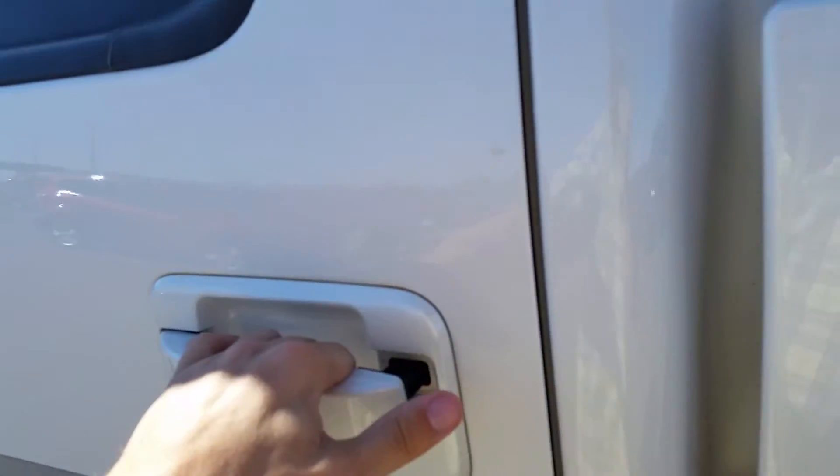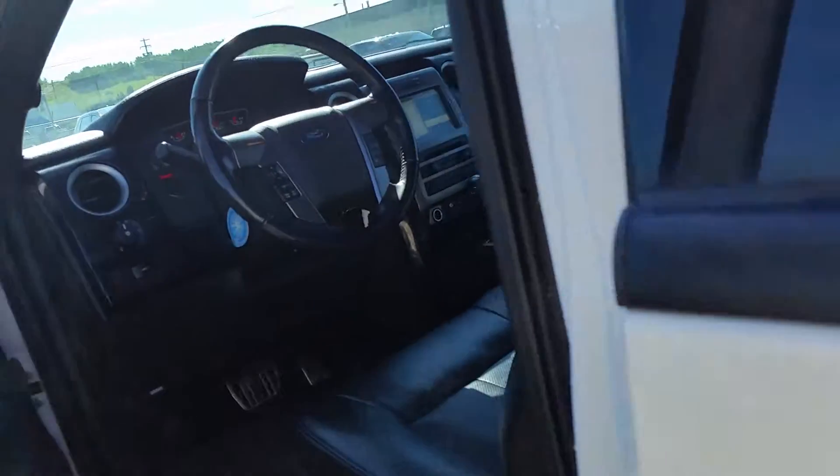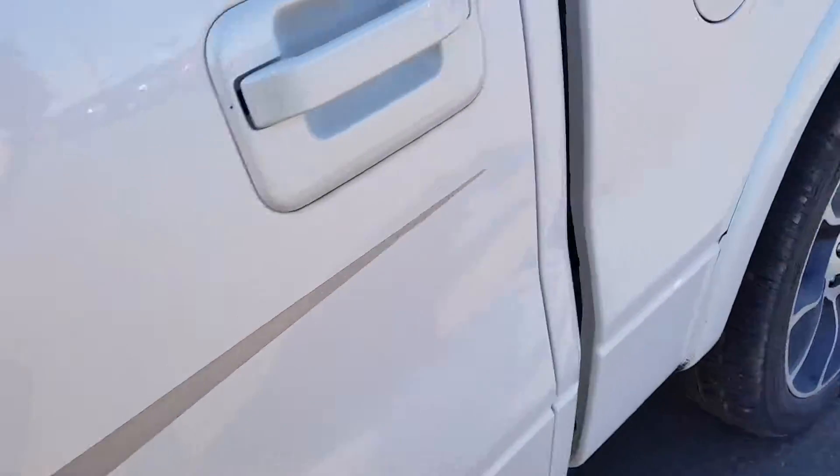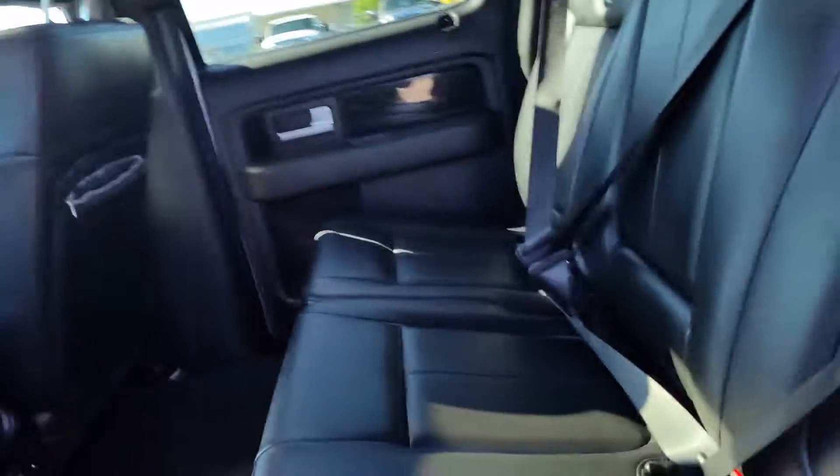Let's take a look on the inside. You can see how the power running boards came down when I opened the door. On the inside, you've got tons of space back here in the crew cab.